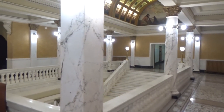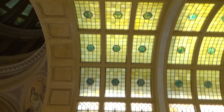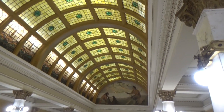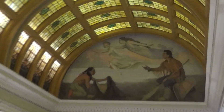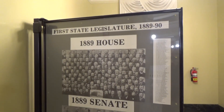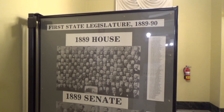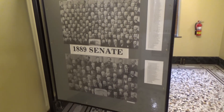All right, I'm on the third floor, and you have this half-moon ceiling up here, and some artwork. Here on the third floor, they let you see the legislature. Here's the first state legislature, 1889, the House and the Senate.